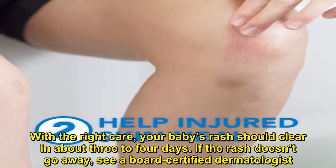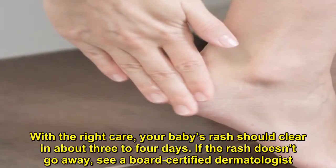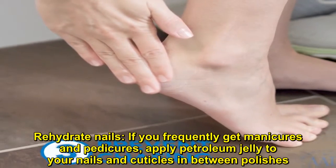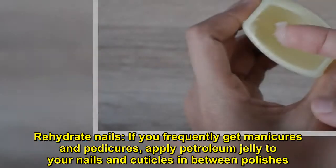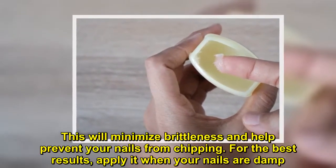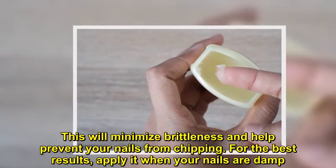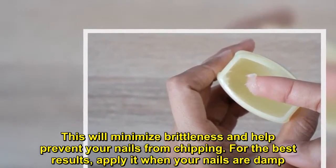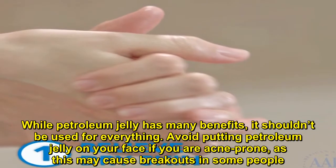Rehydrate nails. If you frequently get manicures and pedicures, apply petroleum jelly to your nails and cuticles in between polishes. This will minimize brittleness and help prevent your nails from chipping. For the best results, apply it when your nails are damp.